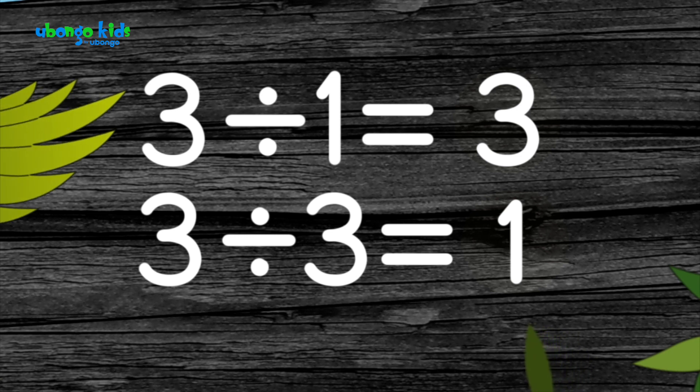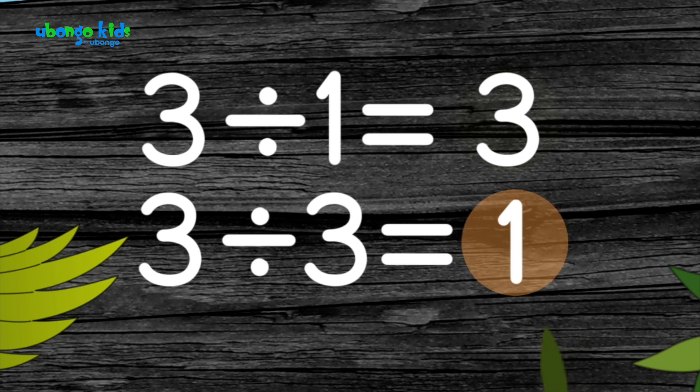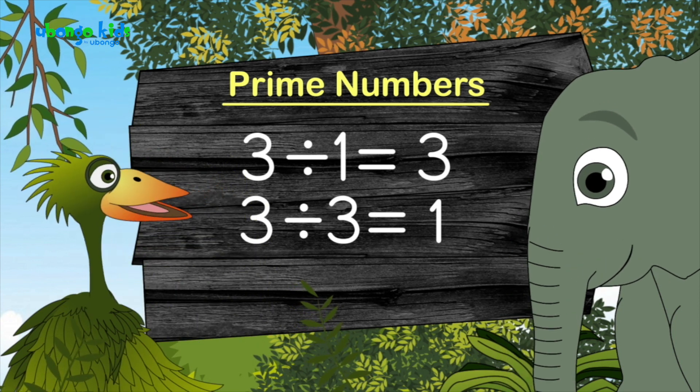You see? The first time we got three as an answer, and the second time we got one as the answer. Right? That's right. Now be careful when you listen to me here, tiny tembo.